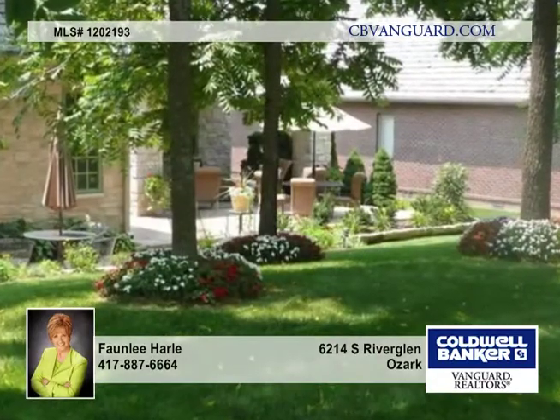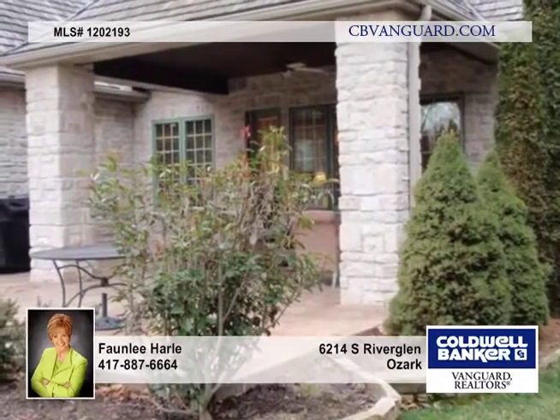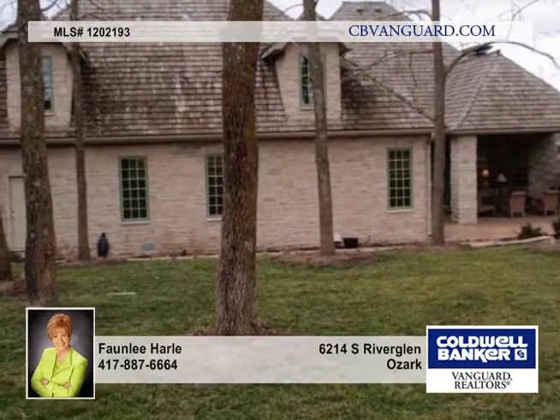There's a fabulous stamped concrete patio, partially covered, and a three-car garage that is tandem. There's also access to a storm shelter with a concrete pad in the garage.